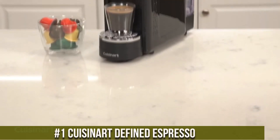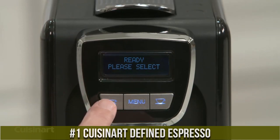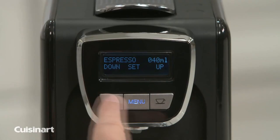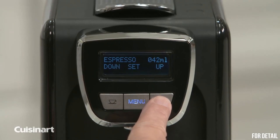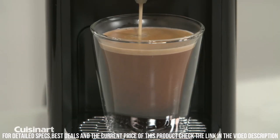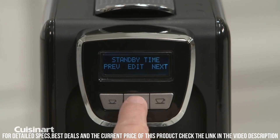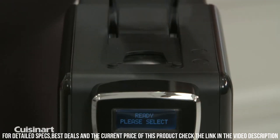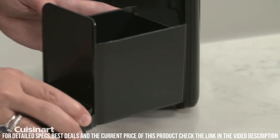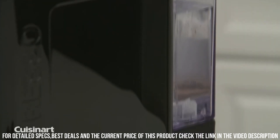Number 1: Cuisinart Defined Espresso. A versatile and intuitive espresso machine that allows users to enjoy high-quality espresso drinks in the comfort of their own home. This machine is equipped with a powerful 19-bar pump and a thermoblock heating system, which ensure that the water temperature and pressure are always at the optimal level for extracting the best possible flavor from the coffee. The machine has a sleek and modern design, with a stainless steel body and a compact footprint that fits well in any kitchen. It also features a programmable shot volume and a manual steam wand for creating frothy milk for cappuccinos and lattes.